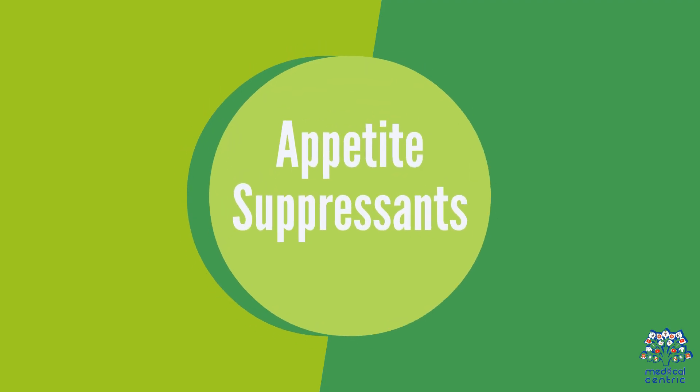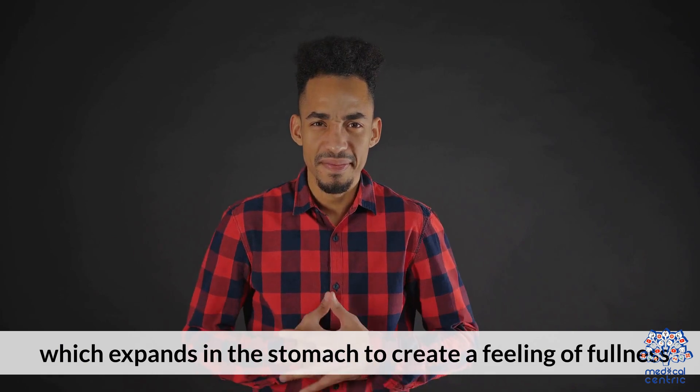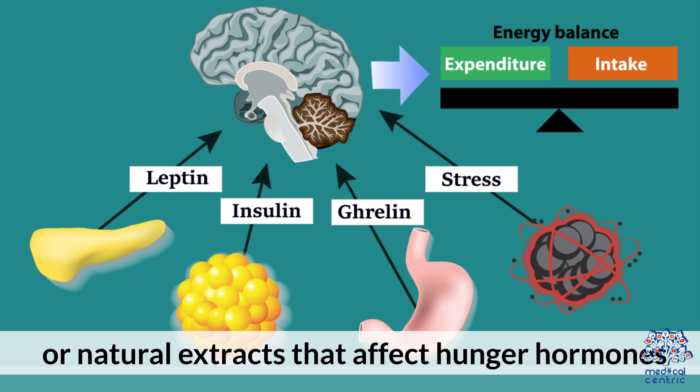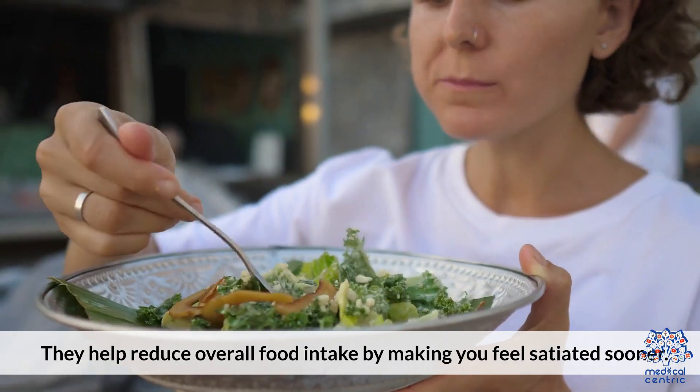Appetite suppressants often contain ingredients like fiber, which expands in the stomach to create a feeling of fullness, or natural extracts that affect hunger hormones. They help reduce overall food intake by making you feel satiated sooner.